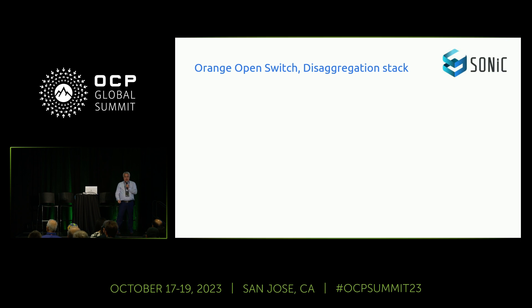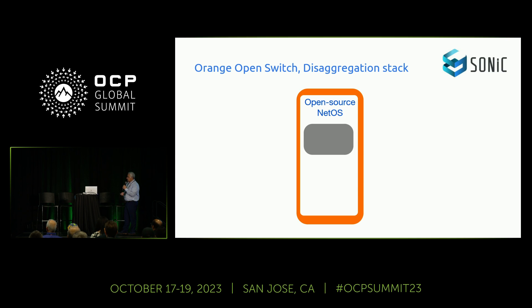First, what about our stack? We needed to select the stack for disaggregation, so we started evaluating which stack to use — whether proprietary network OS or open source network OS. The first decision was to go with an open source network OS, which is SONiC.